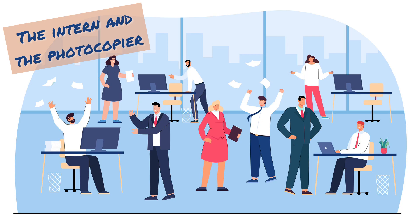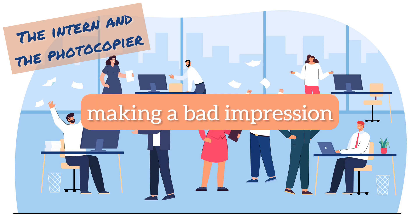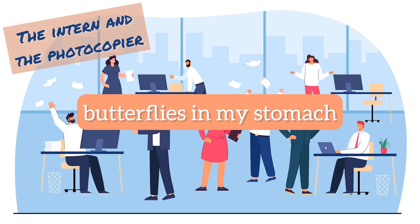Let me share what happened during my first day as an intern. Maybe my experience can help you avoid making a bad impression with your colleagues. It was 9am and the office buzzed with activity, much like the butterflies in my stomach.